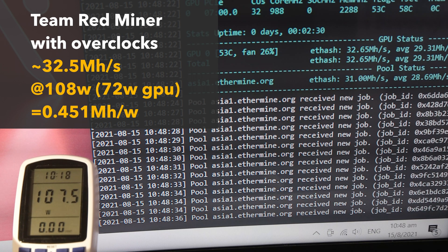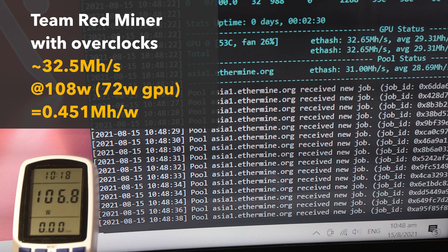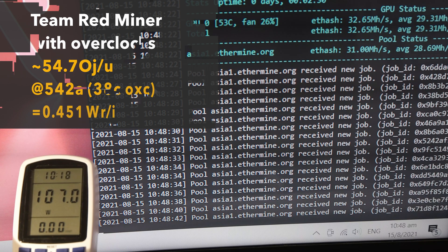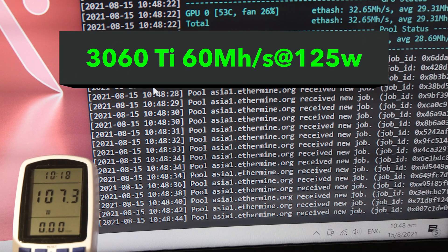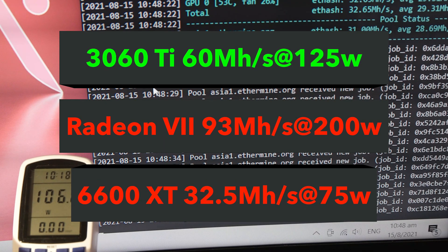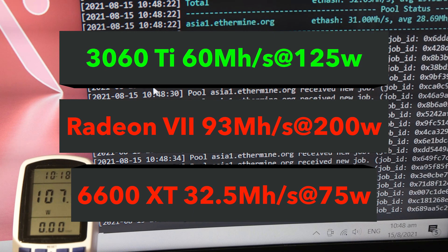That gives us 0.451 megahashes per watt. So yes, this is in the top 3 in terms of efficiency, belonging to the same club as the 3060 Ti and Radeon 7, but way lower in terms of hashing power, producing only 50% and 30% of the megahashes of those other cards, respectively.